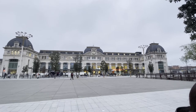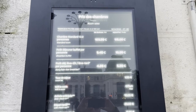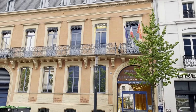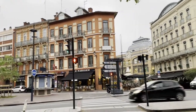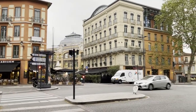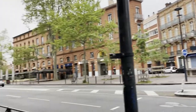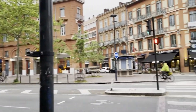First impressions of Toulouse: the Matabiou station looks impressive and hotel prices are quite high, but it looks like a beautiful city with well-preserved buildings and a kind of unique flair. According to Wikipedia, the city's unique architecture made of pinkish terracotta bricks has earned Toulouse the nickname La Ville Rose — the Pink City.